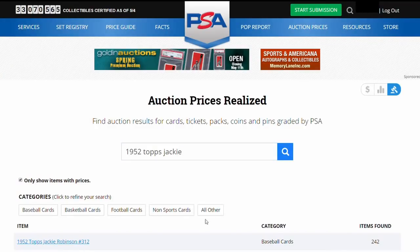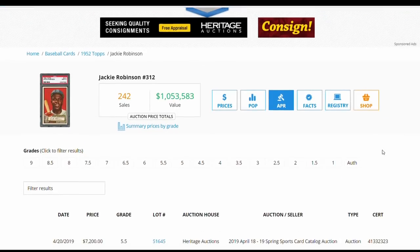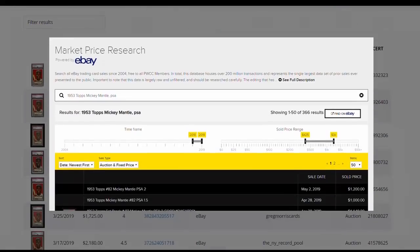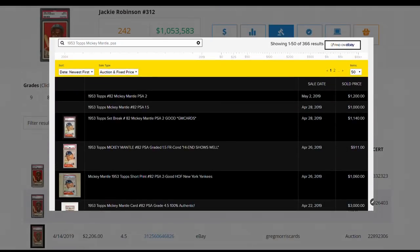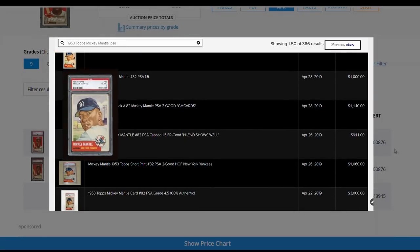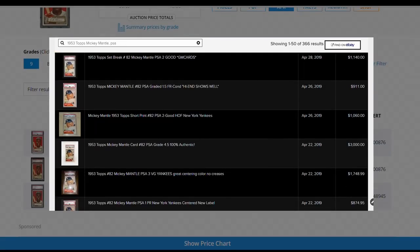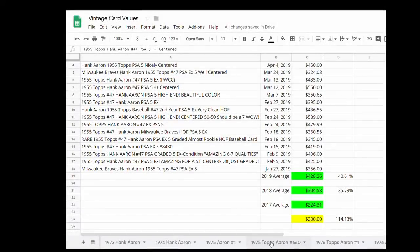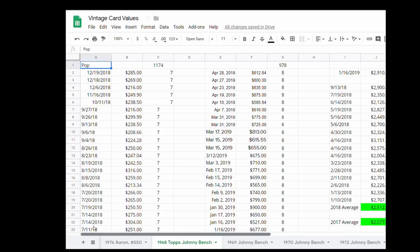The advent of free and easy online tools like PSA's Auction Prices Realized or PWCC's Marketplace Research makes accurate sales data for any graded vintage baseball card accessible to every collector. But having the information and actually making money are two different things.